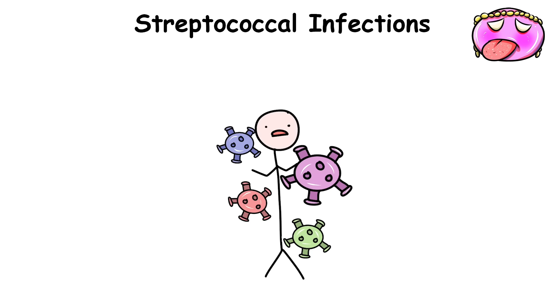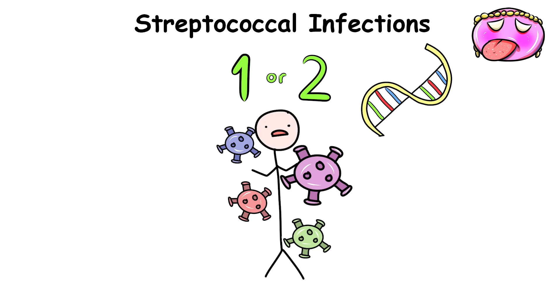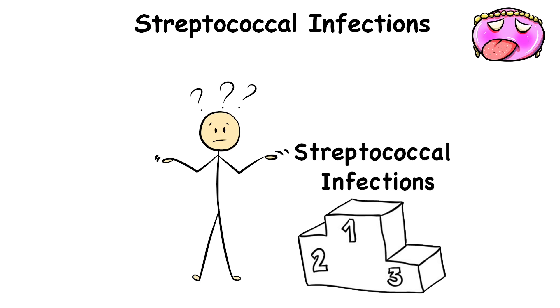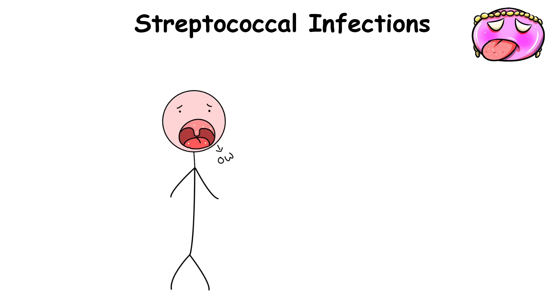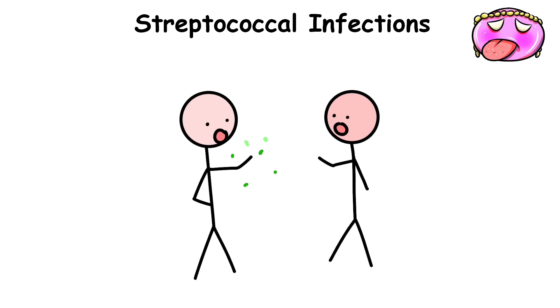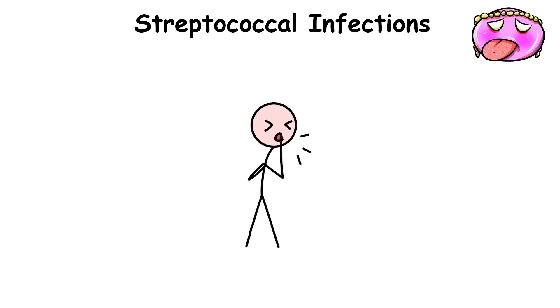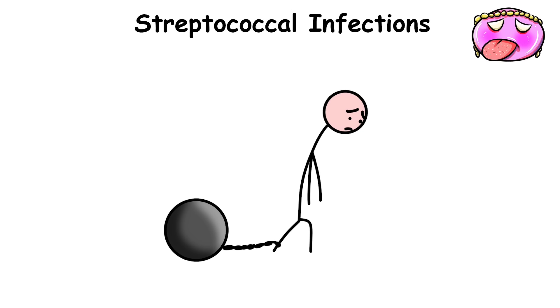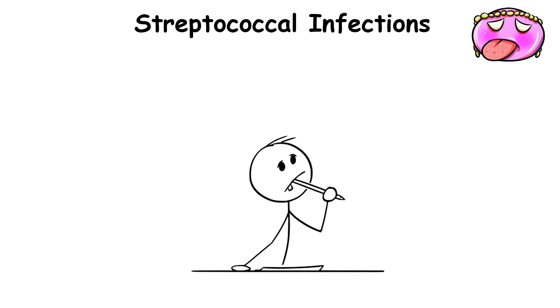Streptococcal Infections. A disease you probably had once or twice in your life without ever really knowing is probably one of the more common streptococcal infections — something along the lines of a painful tonsil infection as a kid. As much as these infections are highly contagious, spreading through direct contact with respiratory droplets or by sharing contaminated food or drinks, for the most part the disease is usually self-limiting, meaning it will clear on its own.